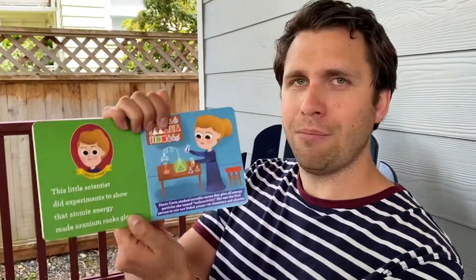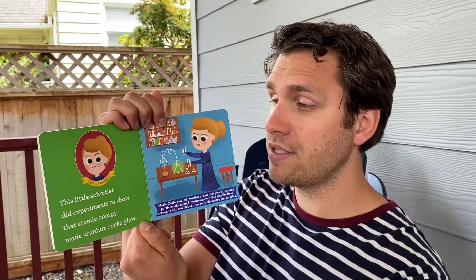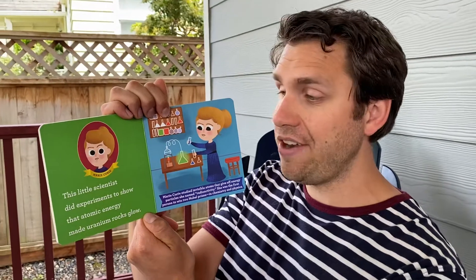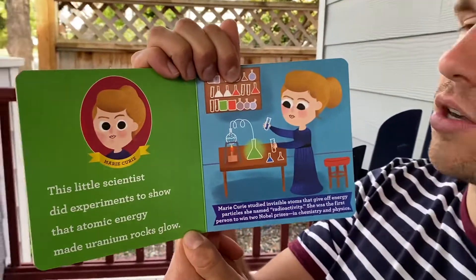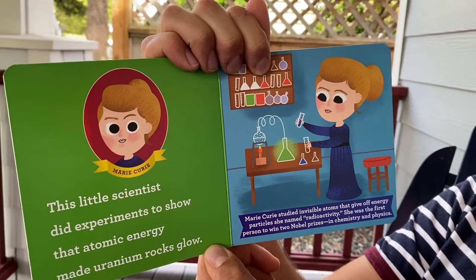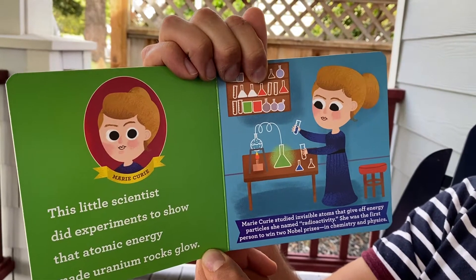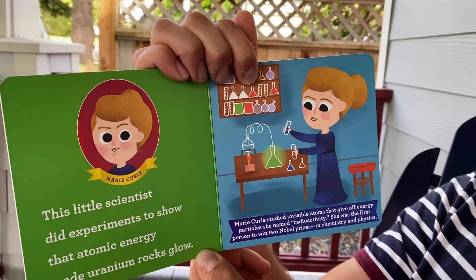Marie Curie. This little scientist did experiments to show that atomic energy made uranium rocks glow. Marie Curie studied invisible atoms that give off energy particles — she named this radioactivity. She was the first person to win two Nobel Prizes,